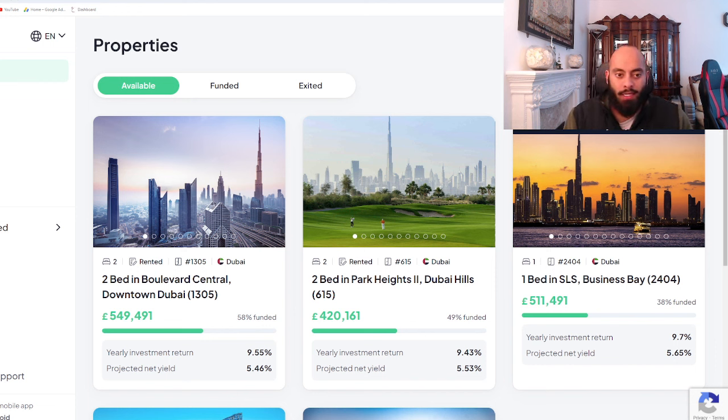So what's been happening is, if you've been paying attention, is that on Stake, which is a platform where you can invest in properties in Dubai,